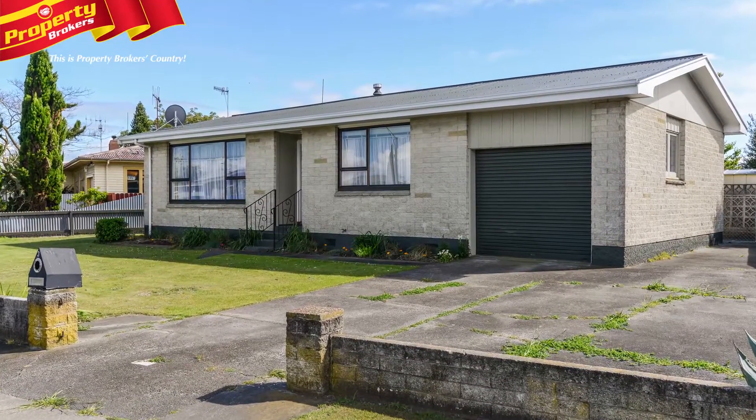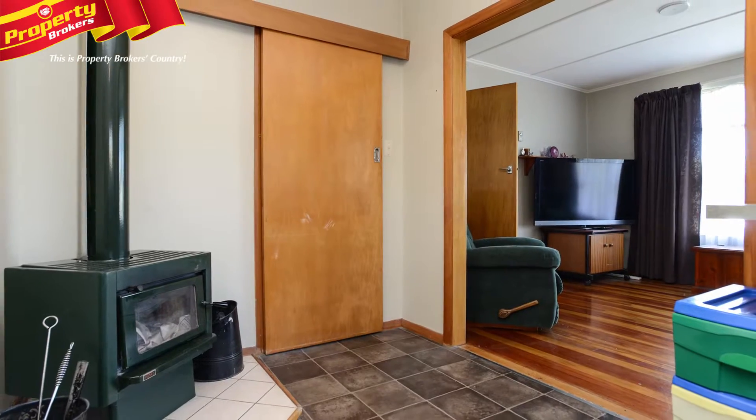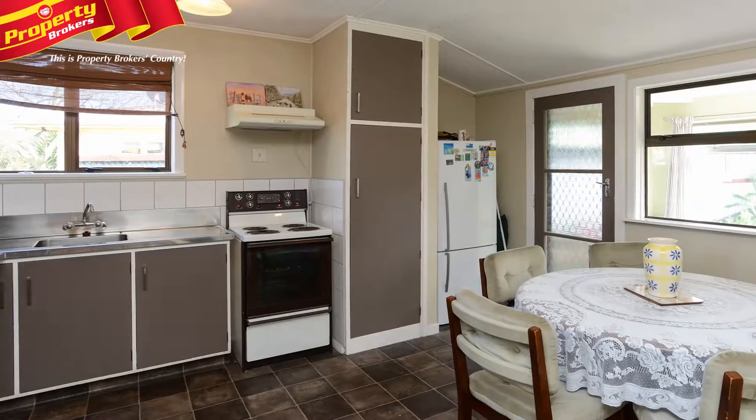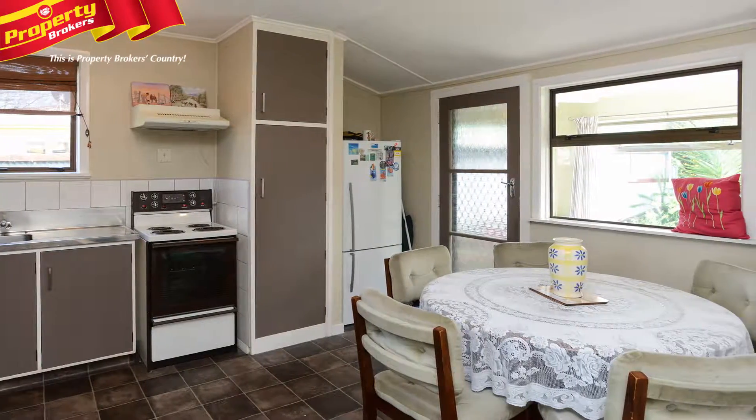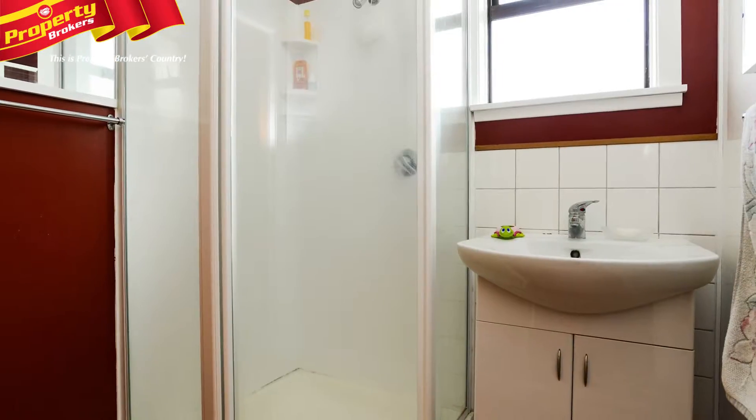Get on the property ladder. If you think you can't afford to buy in this market, this is your chance to add to your investment portfolio, or stop renting and start owning. 3 Dockery Avenue offers the bonus of having a low-maintenance brick exterior home.